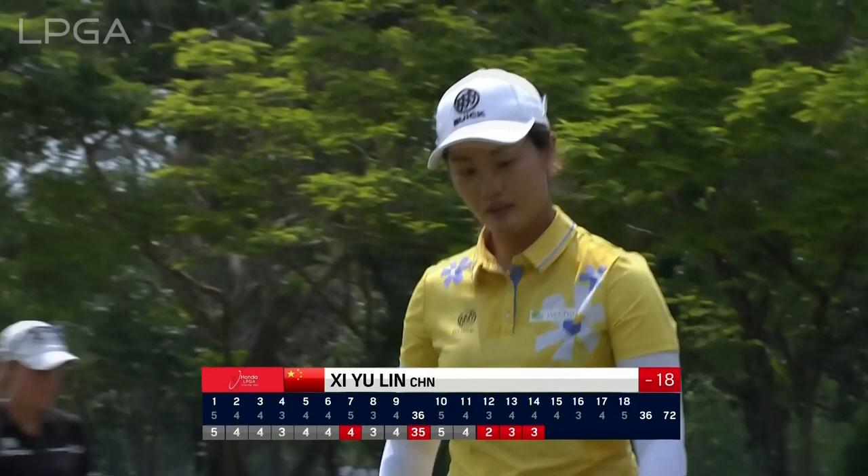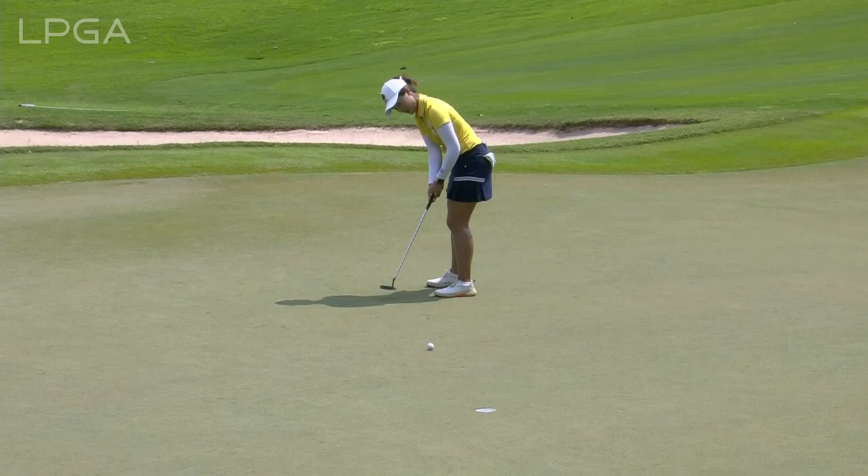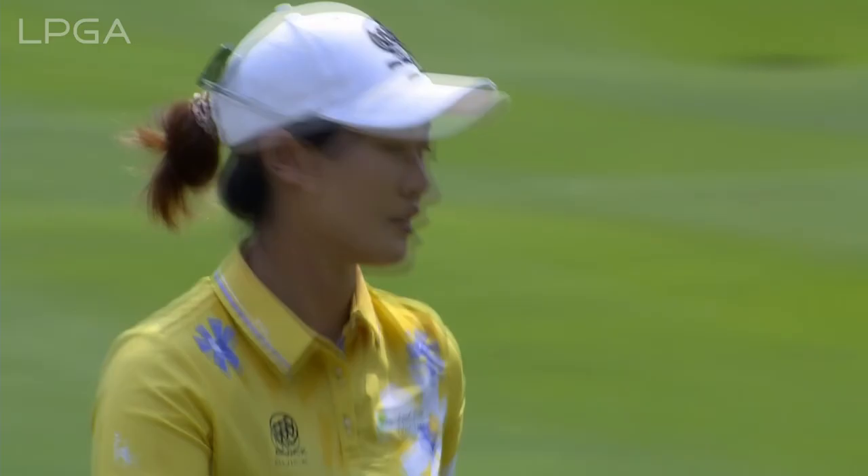Shouldn't be too much movement in this one. Just has to keep up the pace. Oh yes — we have a new leader. Shiyu Lin to 19 under.